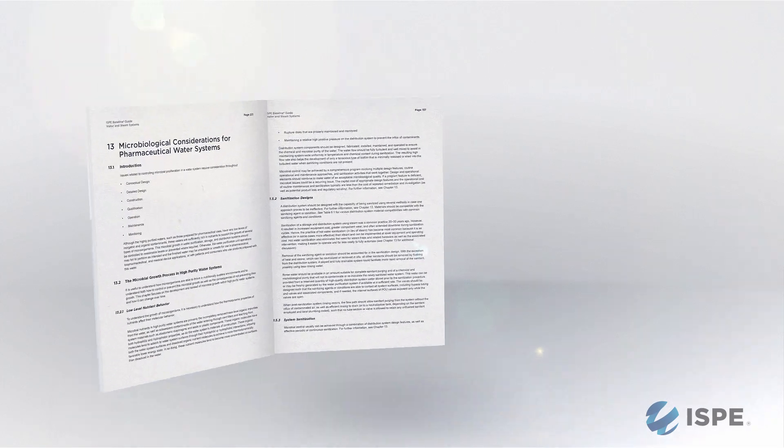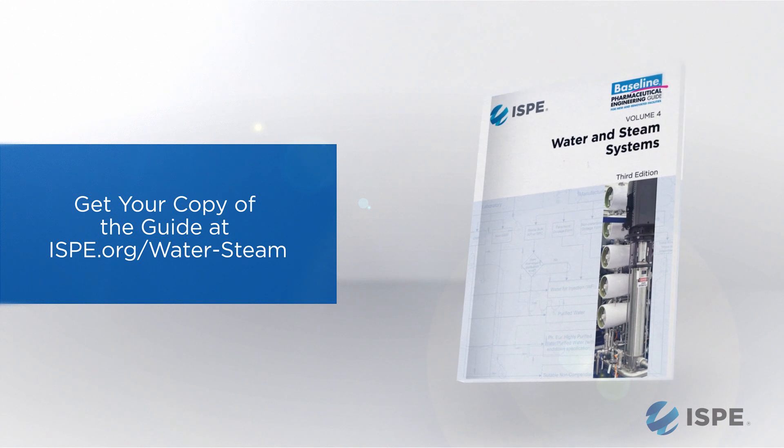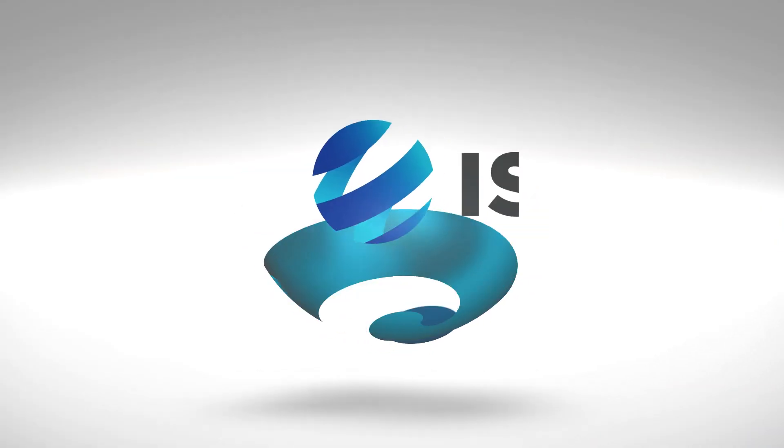Everyone in the pharmaceutical industry is a water expert. Every individual needs water to produce pharmaceuticals — whether they be oil, solid dosage, liquid-filled WFI water, or even shampoo and over-the-counter products. All of us need to be knowledgeable about the water that goes into our products, and we are the people who help set those standards to make sure that you are compliant.